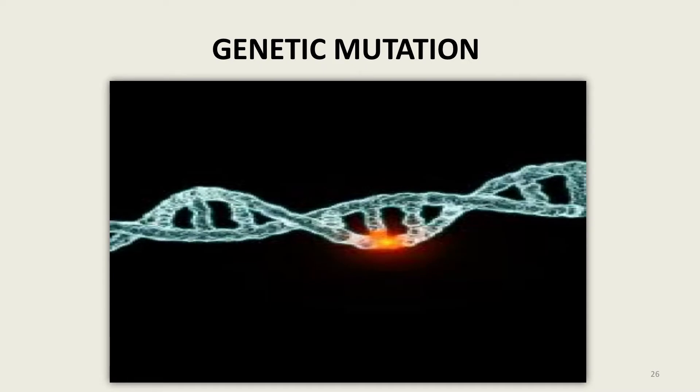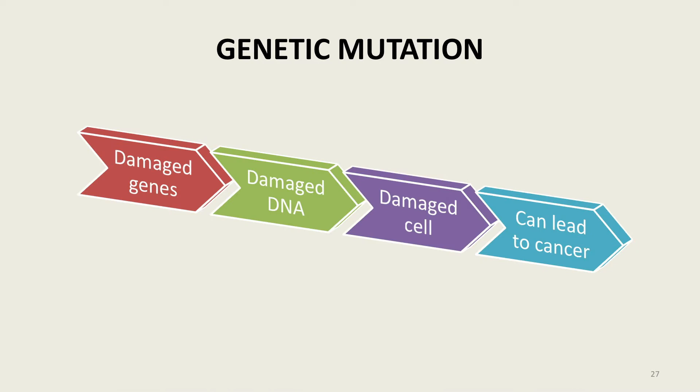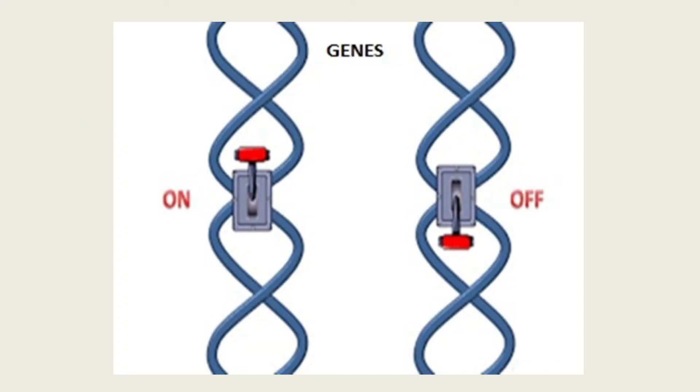Now we're going to talk about genetic mutations and how changes to our genes may cause disease. When one or more genes in the cell's DNA becomes damaged, it is called a mutation. Genetic mutation is a type of harmful variation that can cause disease. Genes have on and off switches that tell the cell to either reproduce or not reproduce. When those switches become damaged, the cell does not work properly.